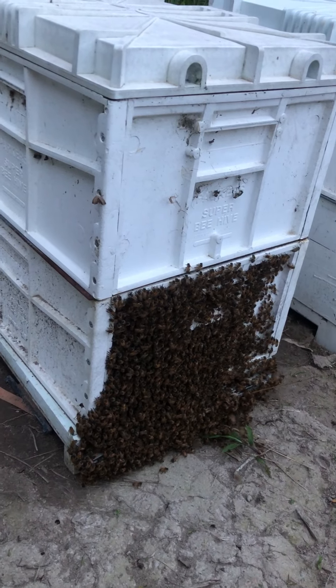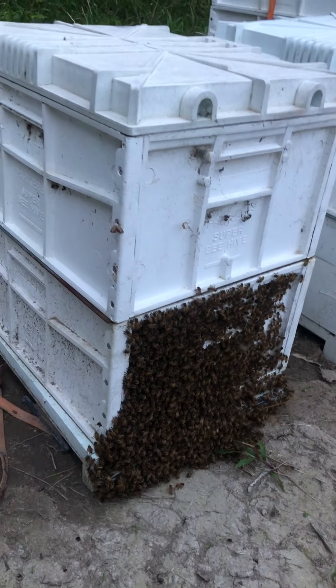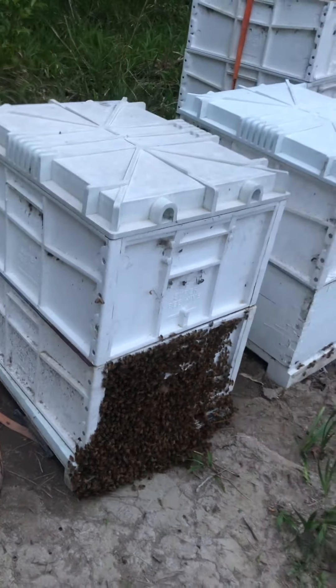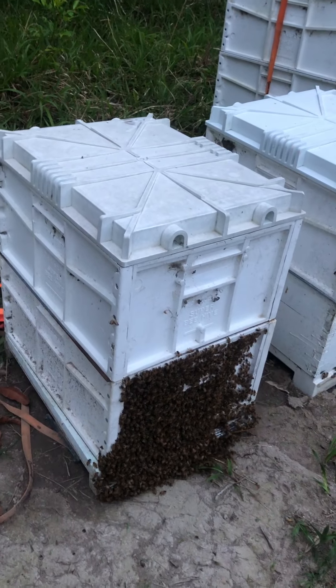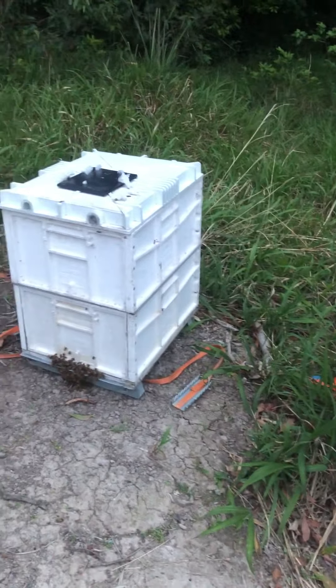Tomorrow's supposed to be 27 Celsius, and then it'll be cold and wet for a couple days after that. So it's more than likely this hive will swarm tomorrow. We got some evidence of some more bearding over here.